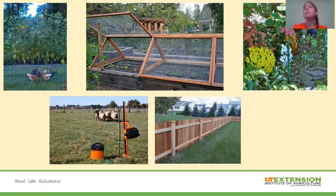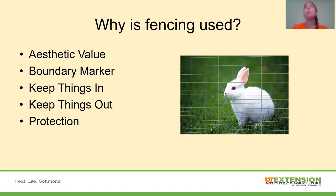We're going to talk about some different types of fencing as we go through this. We also want to talk about why fencing is used. Fencing can be used for aesthetic value to make a driveway or front yard look a little prettier. It can serve as a boundary marker to separate us from our neighbor, or to keep things in, such as livestock, or keep things out.